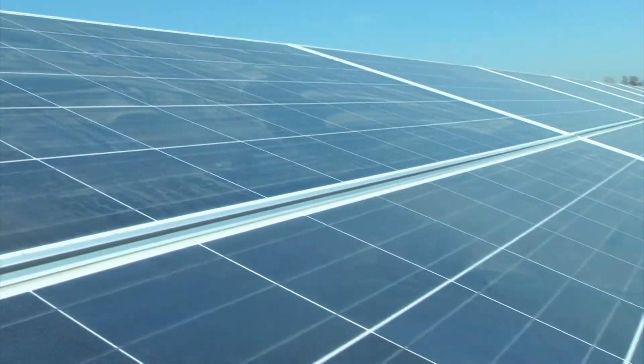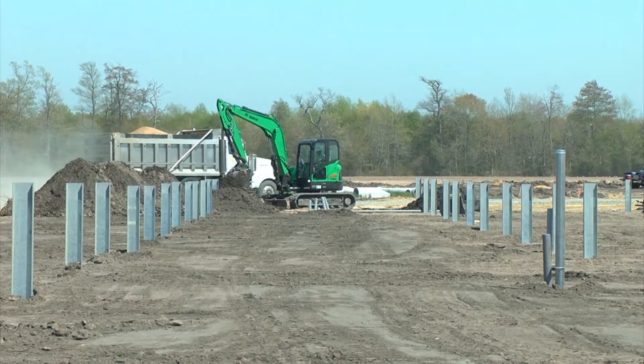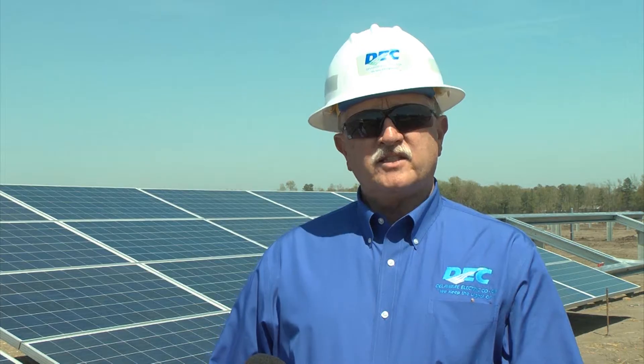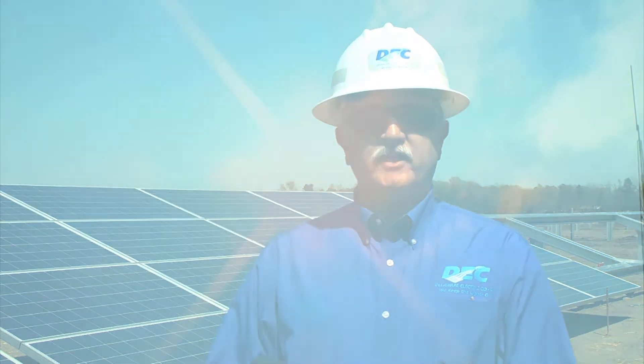The power that we're going to receive from this energy farm is about the cleanest that you're going to get anywhere. This clean energy project will help the co-op meet state mandates for renewable energy and will not have an immediate impact on rates. And this is only one of the many ways that we work to make sure that our environment stays clean and we provide you with the reliable and cost-efficient energy that you need.